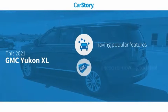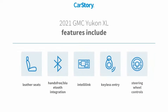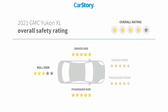Car Story Research indicates this vehicle as having valuable features in high demand — a good deal. Features also include keyless entry, leather seats, steering wheel controls, and hands-free Bluetooth integration.